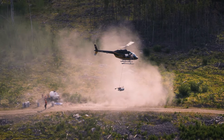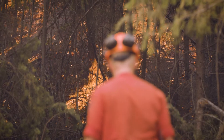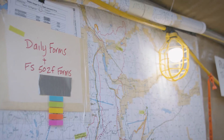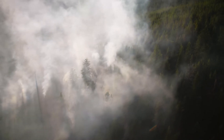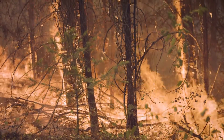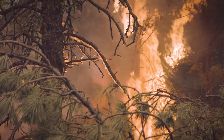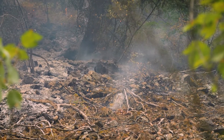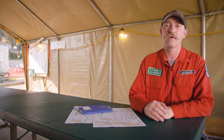With planned ignitions, one of the things we have is short-term smoke for long-term gains, and that really helps us get through these types of fires we're working on. The fire behavior out there is extreme — it's an unbelievable event every time I get to see it and how the fires are doing what they're doing on the landscape.